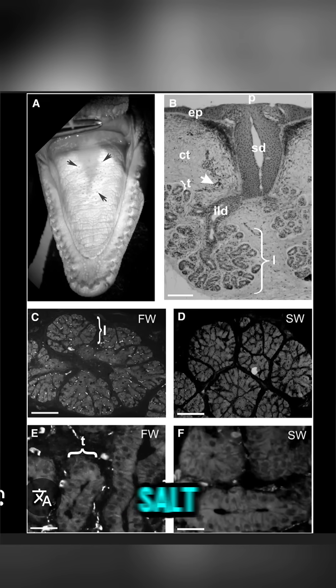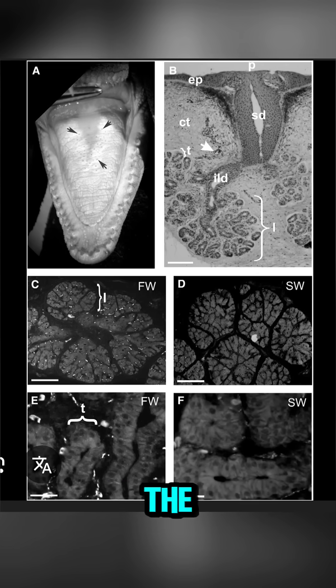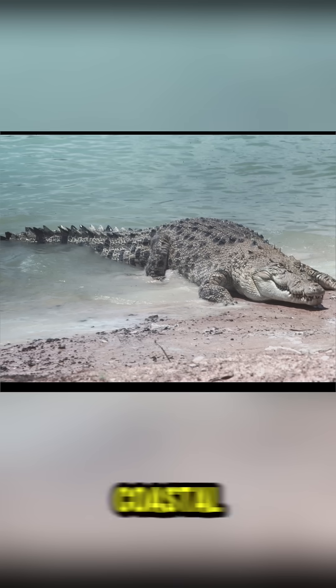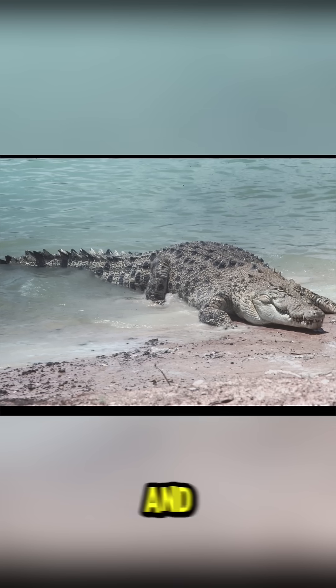Fun fact: crocodiles have functional salt glands, which lets them live in the ocean. Alligators do not. That is why crocodiles rule coastal waters while alligators dominate swamps and rivers.